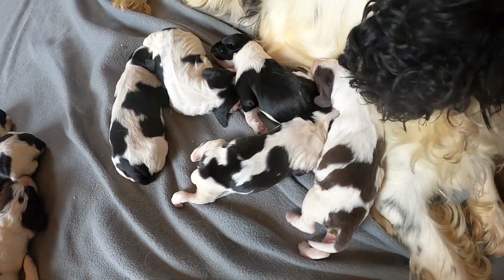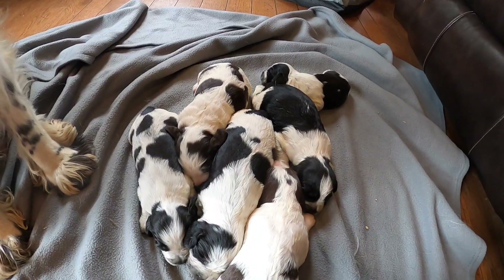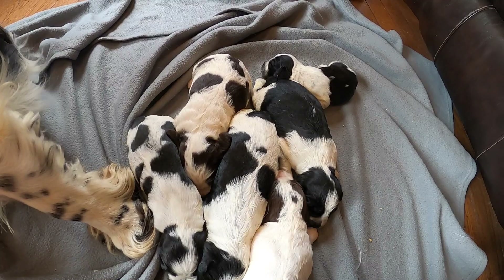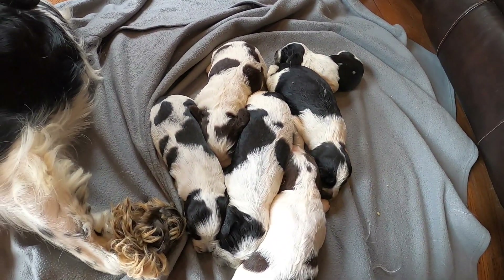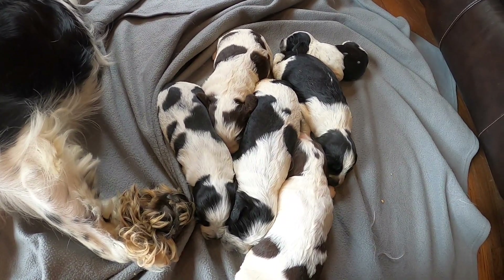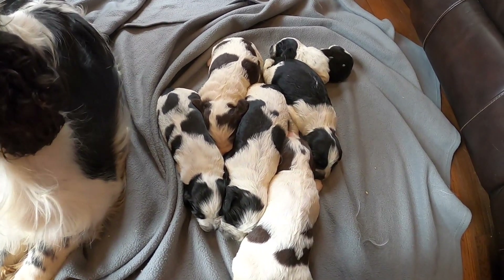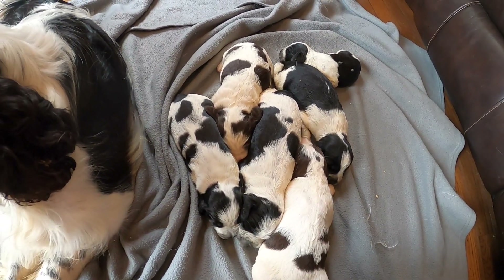If you guys have questions about the puppies, we would love for you to ask. Leave them in the comment section below. And if there are things we talk about in the videos that maybe you don't understand, please leave a question in the comment section and we'd love to answer your questions.